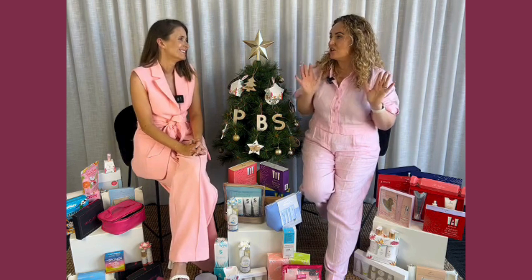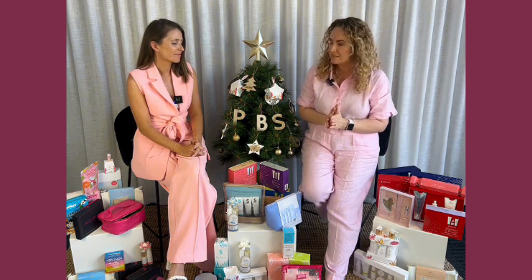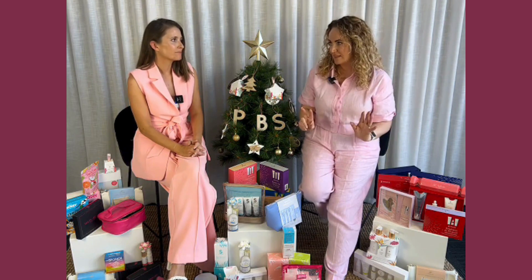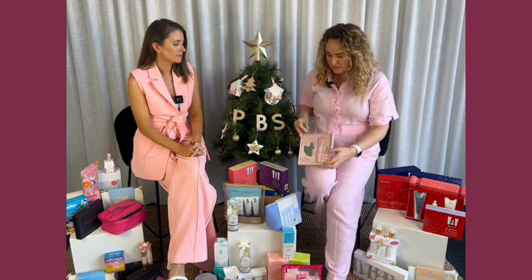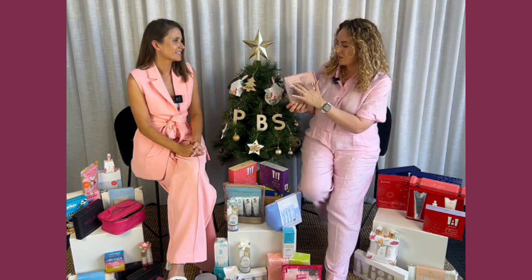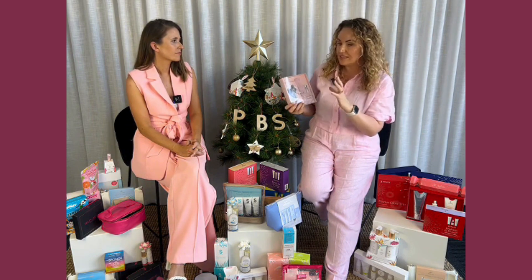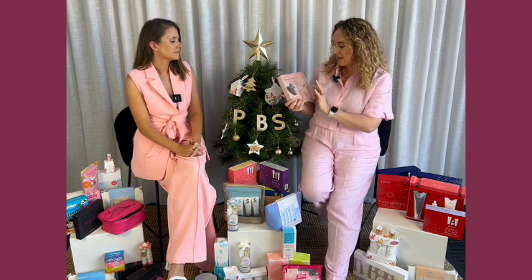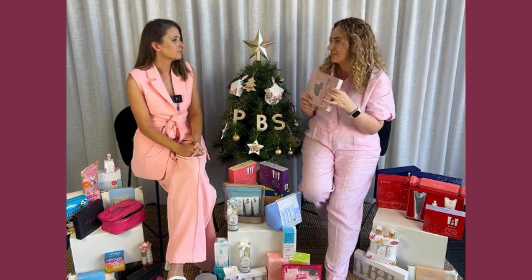We just took on Hydropeptide this year and we are so excited about launching and building that brand. They brought out two Christmas packs this year. This is our Barrier Boost — look at this beautiful packaging! In here you've got a beautiful gua sha for sculpting, their Daily Drench which has triple hyaluronic acid weights for plumping hydration, and then a beautiful booster that can be added to anybody's routine.